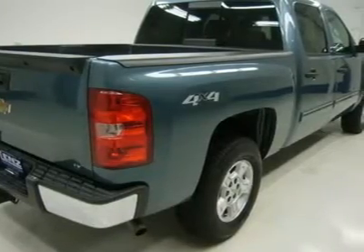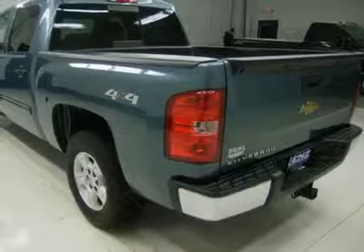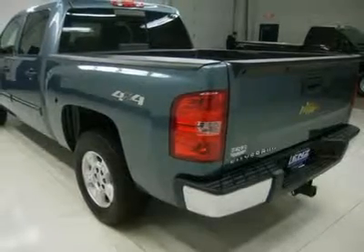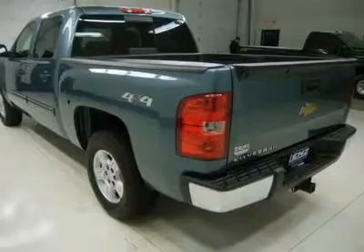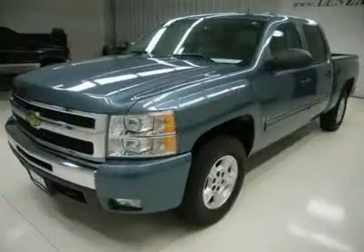Power fold and heated power mirrors with built-in directional signals, Goodyear Wrangler ST P265/70R17 tires, keyless entry with factory remote start, CD player, auxiliary jack.